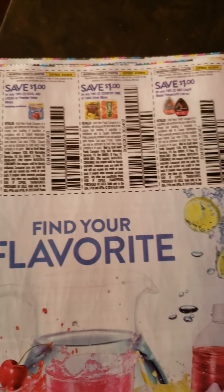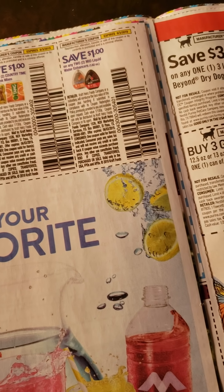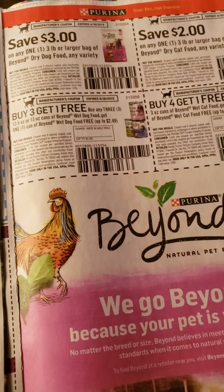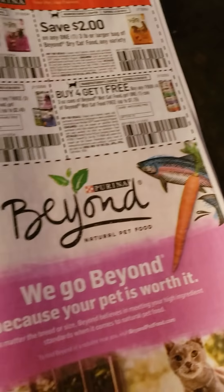We have Crystal Light, Kool-Aid, Tang, Country Time, and the Mio Liquid Water Enhancer coupons. We have some more Purina cat soft and hard or dry food coupons.